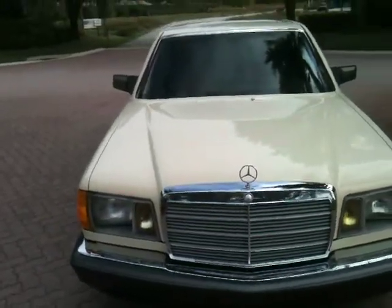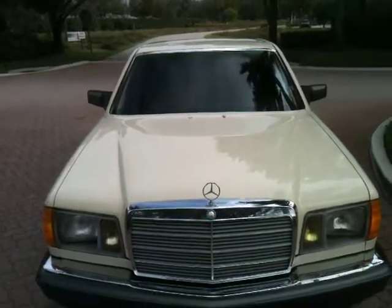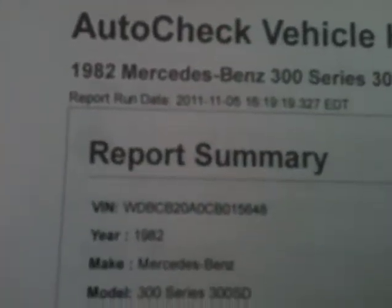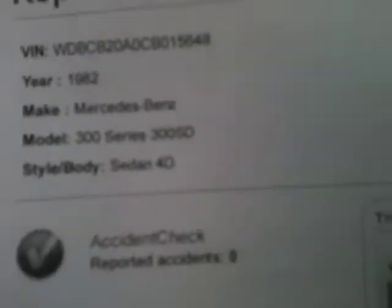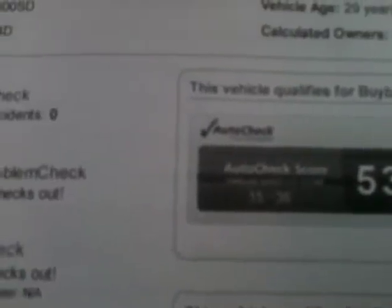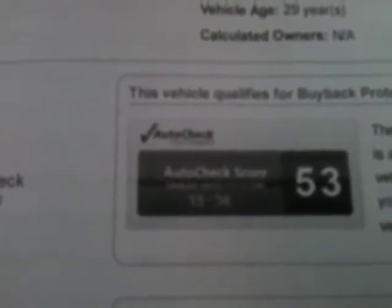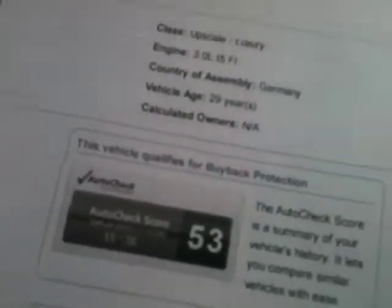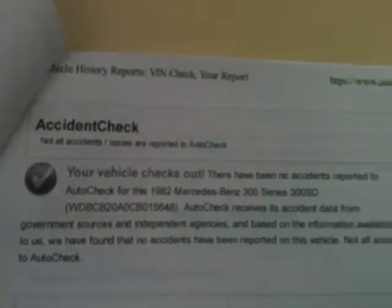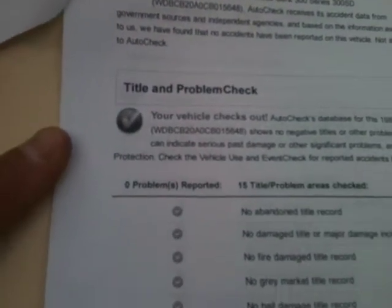It's in a cream color. This car is a no accident vehicle — I believe it's only been one owner. Here on the AutoCheck you can see it shows a 1982 300 SD. Reported accidents: none. Everything checks out. It's a 3.0 liter. It has an AutoCheck score range of 15 to 36 — this one's a 53, which is like double the best case scenario, completely off the chart. No accidents, no problems.